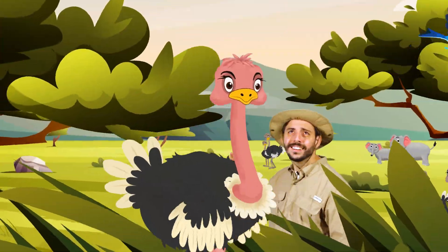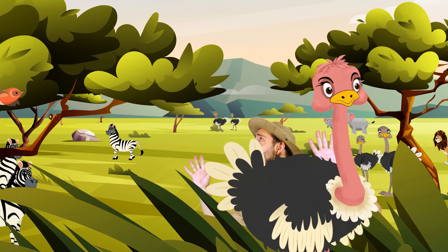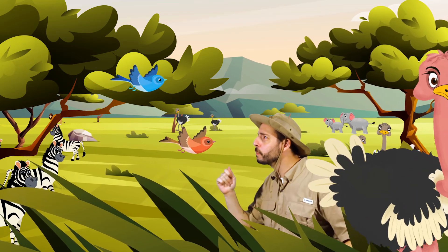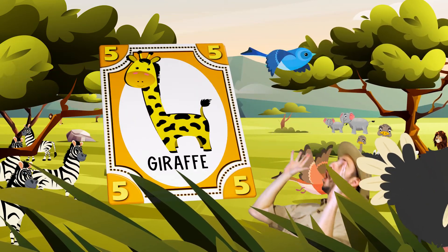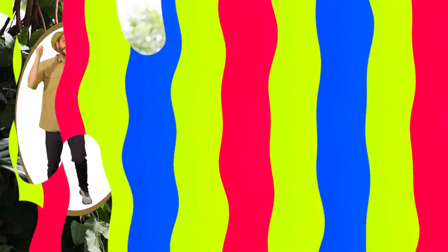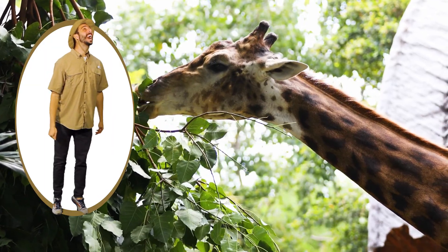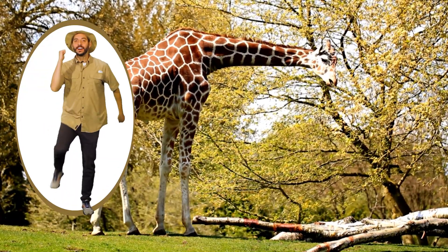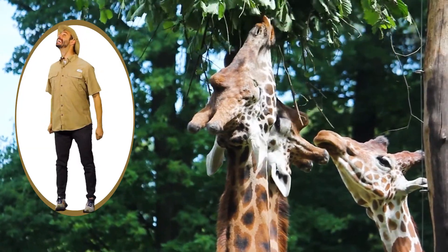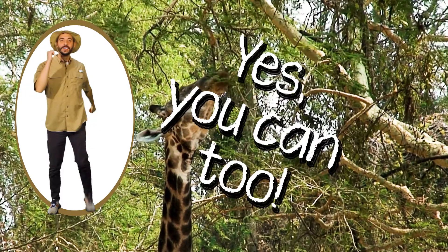Here in the savannah there are animals. So many kinds to see. Here in the savannah there are giraffes! Let's watch them, you and me. Reach for leaves. Reach for leaves. Just like they like to do. Reach for leaves. Reach for leaves. Yes, you can too.